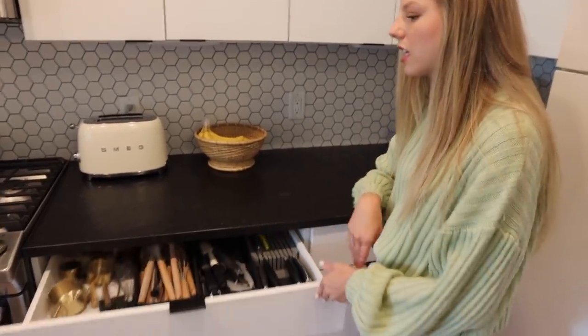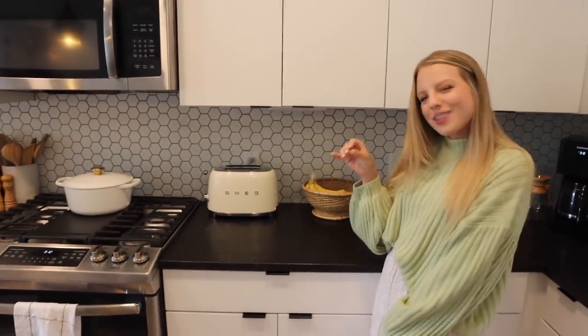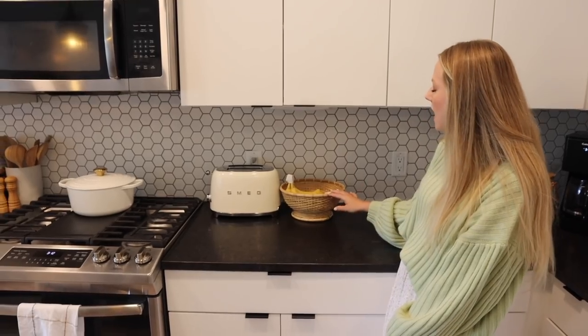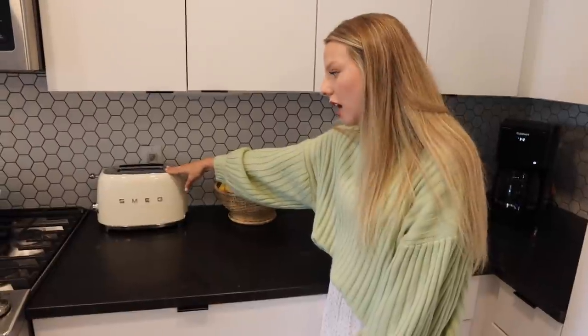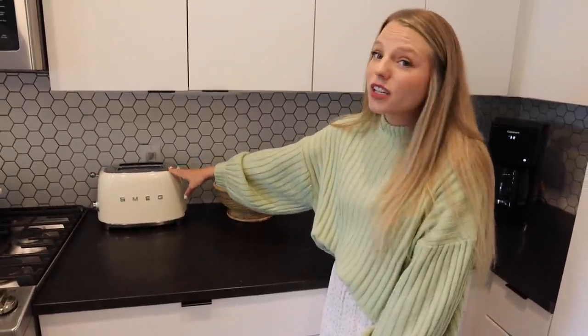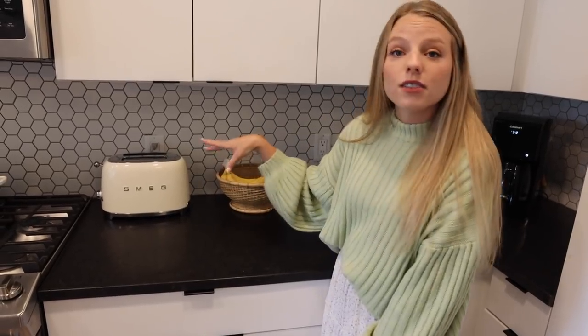We just keep everything else in here — I'm not going to go through every cabinet because that would be way too much, but I will go through all the cute things. This little fruit basket is from Target. And then this toaster — it's Smeg. Not only is it cute but it's actually a very solid toaster. Sam approved.